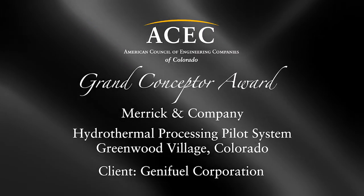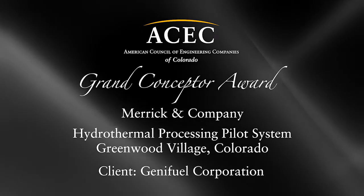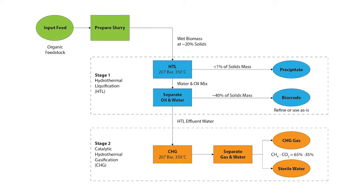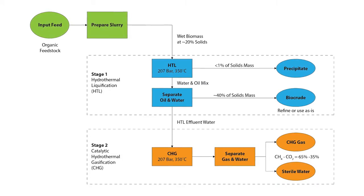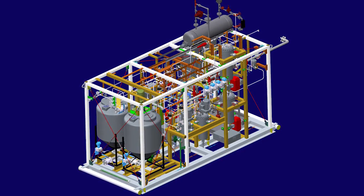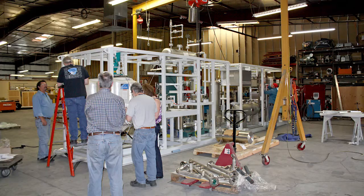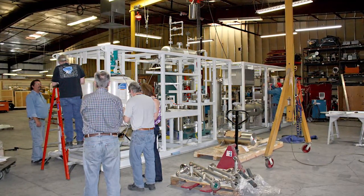The Grand Conceptor Award is being presented to Merrick and Company for the hydrothermal processing pilot system project. Genefuel Corporation obtained the license from Pacific Northwest National Laboratory for its technology to transform a mixture of 20% algae and 80% water into bio crude oil and natural gas. The laboratory had proven their technology at a lab scale, and Genefuel was seeking to scale the system up to a pilot plant scale to process one wet ton per day of the feed.